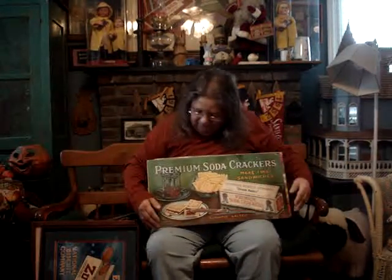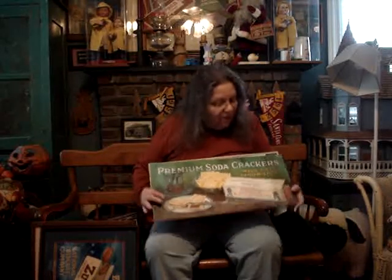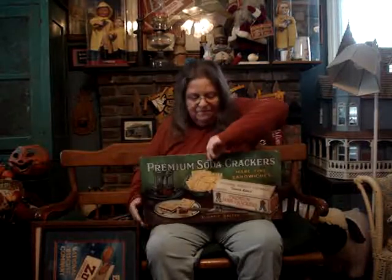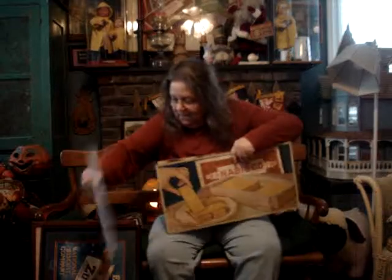Then we have the Premium Soda Cracker, the Blue Ribbon Saltine — 'makes fine sandwiches.' This one's showing jelly in between two premiums, and it is truly a beautiful card. The date on that is 1926. It does have crazing, it's soiled on the bottom, and it does have some tearing, so you're not getting a perfect card. But when you reverse it, it does show that it is a true trolley card — it says 'National Biscuit Company Unita Bakers.' Beautiful card.